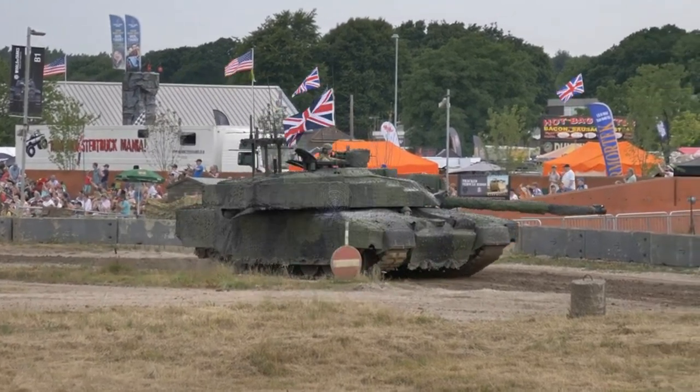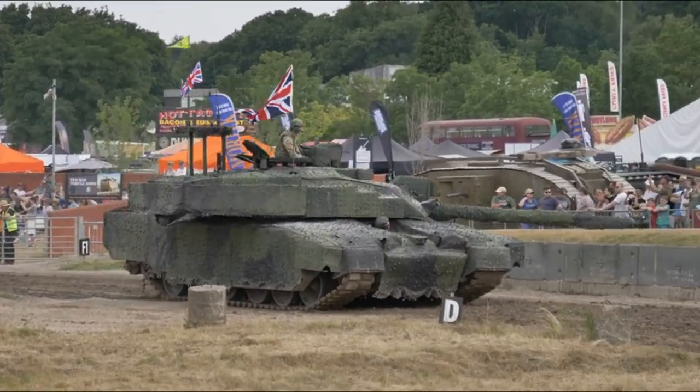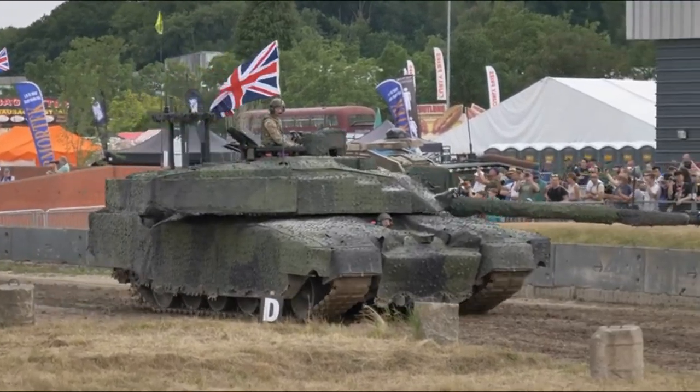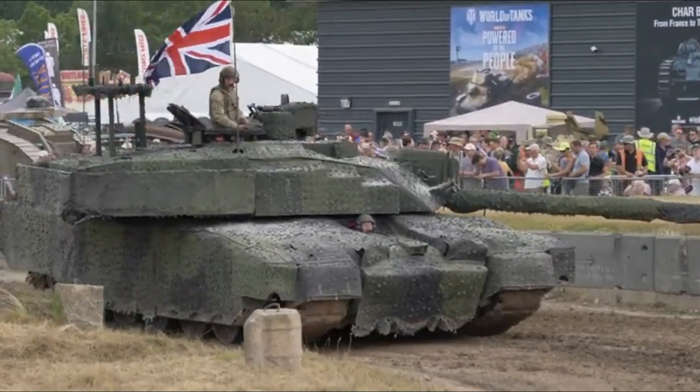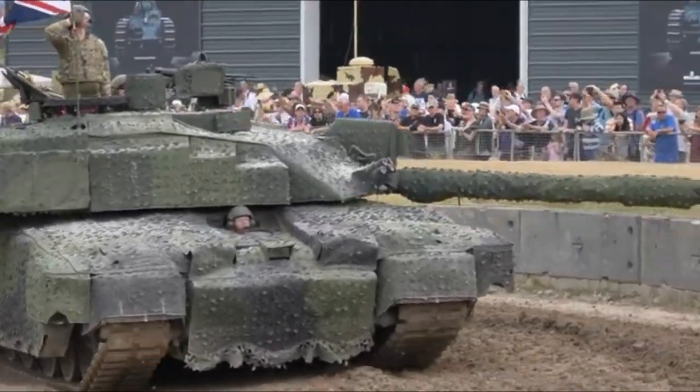Production of Challenger 2 began in 1993 and the unit's tanks were delivered in July 1994, replacing the Challenger 1. After a production delay, the tank entered service with the British Army in 1998, with the last delivered in 2002.